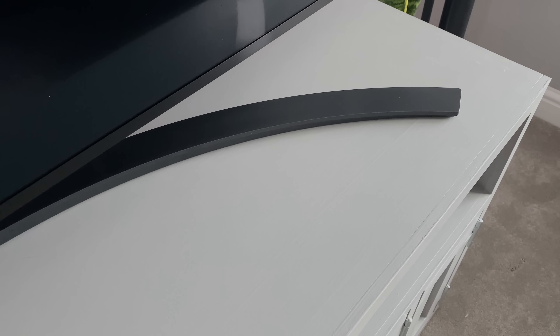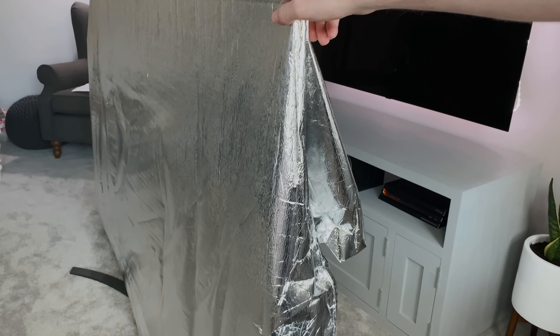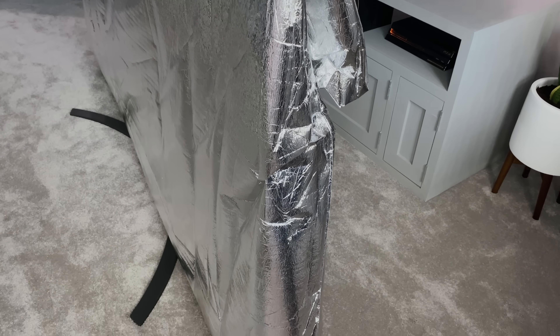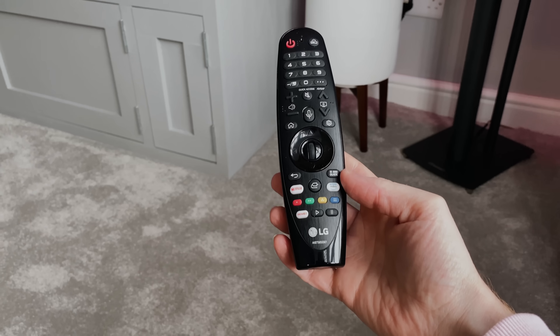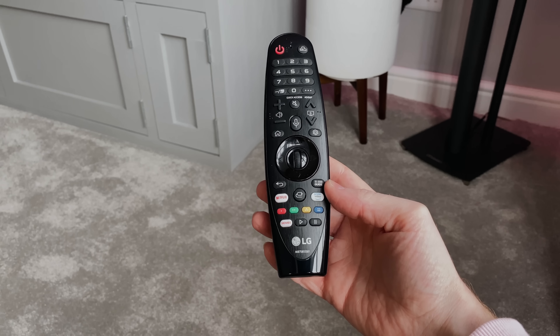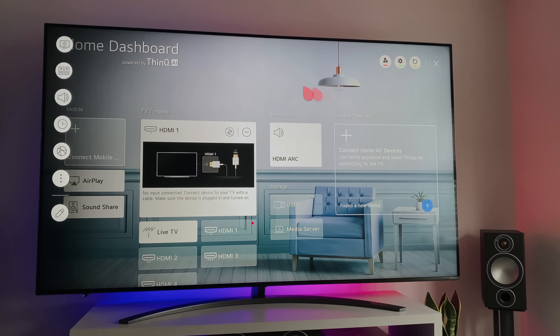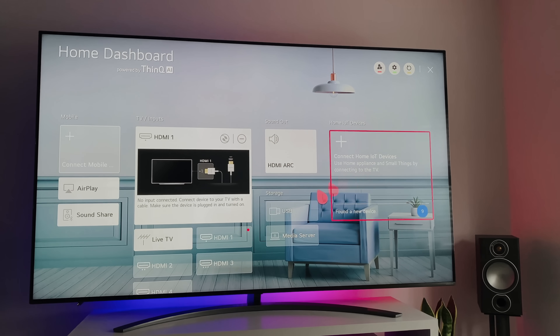One thing to note about the stand is that although once installed it's pretty solid and not going to go anywhere, the TV does have a lot of wobble — the slightest movement and it will wobble. I was pretty nervous when I installed it because it's such a small stand holding a 55-kilo TV, so just be wary of that. As for the remote, I've been using LG's Magic Remote for the last few years on different TVs and it makes navigating so much easier. It's basically a mouse pointer on the screen — you wave the remote around and it lets you choose menus, settings and apps.